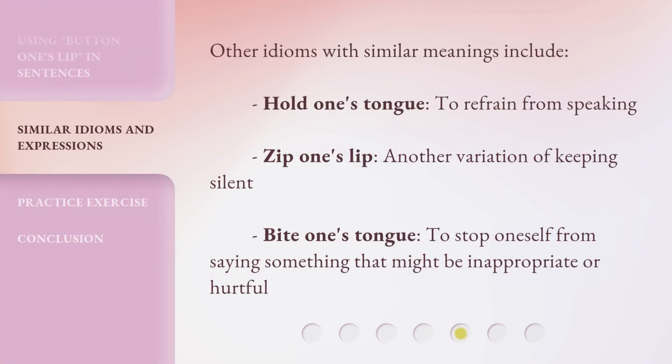Other idioms with similar meanings include: "hold one's tongue" — to refrain from speaking; "zip one's lip" — another variation of keeping silent; and "bite one's tongue" — to stop oneself from saying something that might be inappropriate or hurtful.